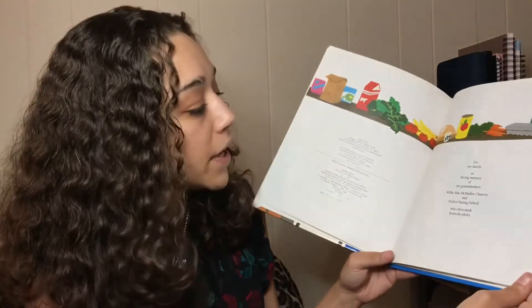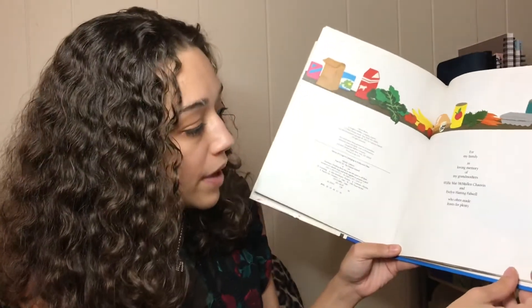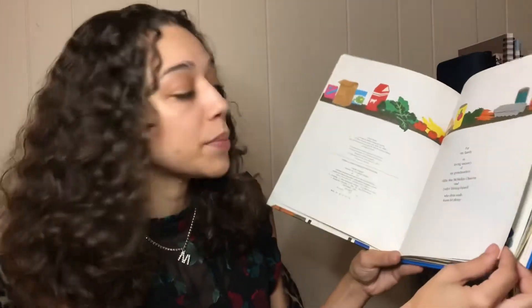For my family, in loving memory of my grandmother's Willie Mae McMullen Chauvin and Evelyn Hanning Falwell, who often made feasts for plenty.